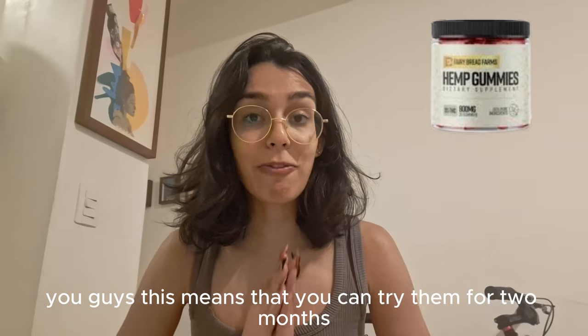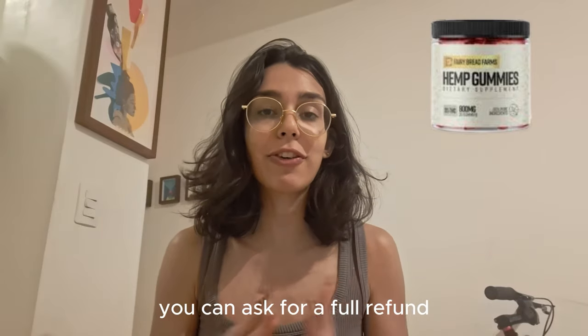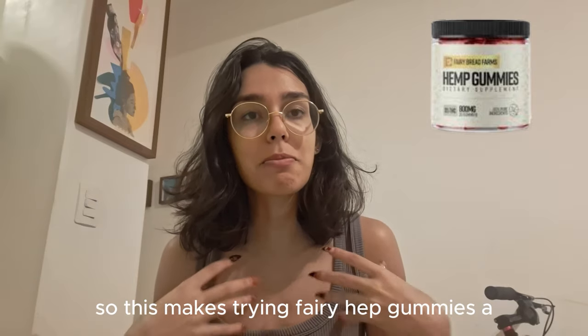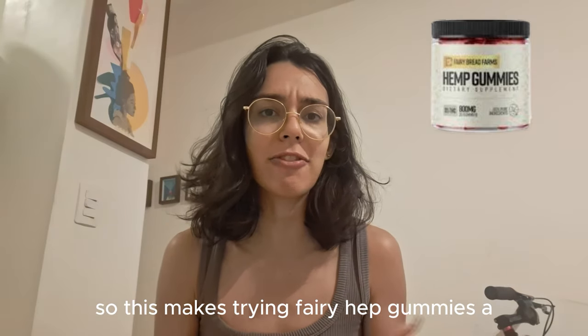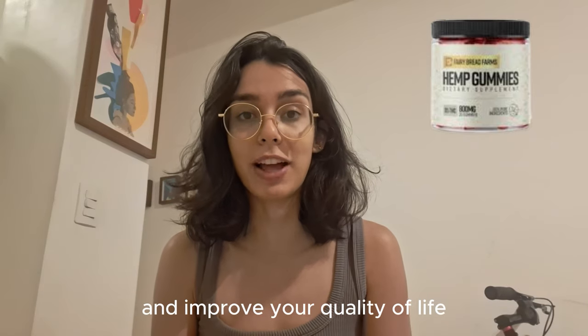Another great thing about the Fairy Hemp Gummies is the 60-day money-back guarantee. This means that you can try them for two months, and if you don't like them for any reason, you can ask for a full refund. So this makes trying Fairy Hemp Gummies a very low-risk opportunity to invest in your wellness and improve your quality of life.